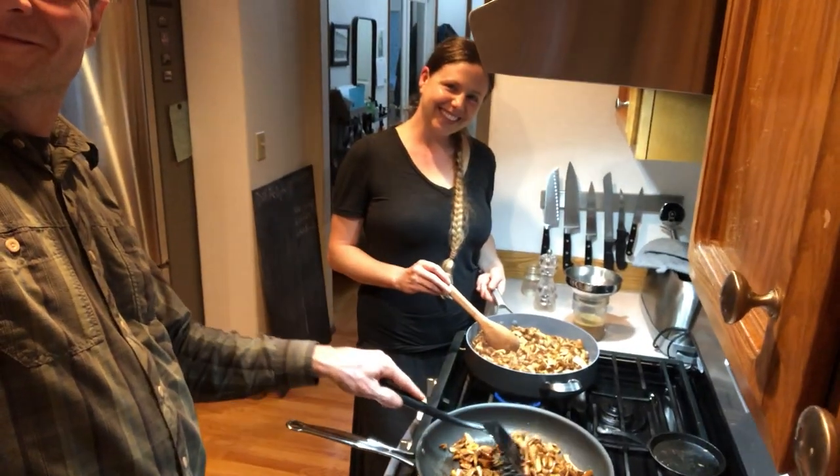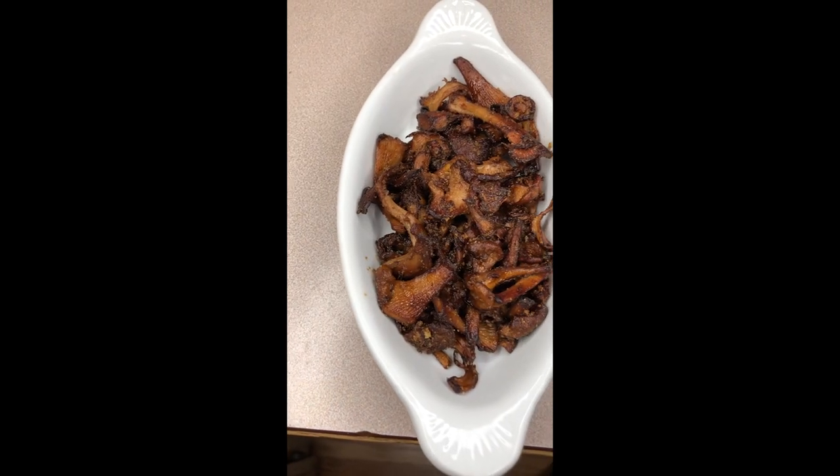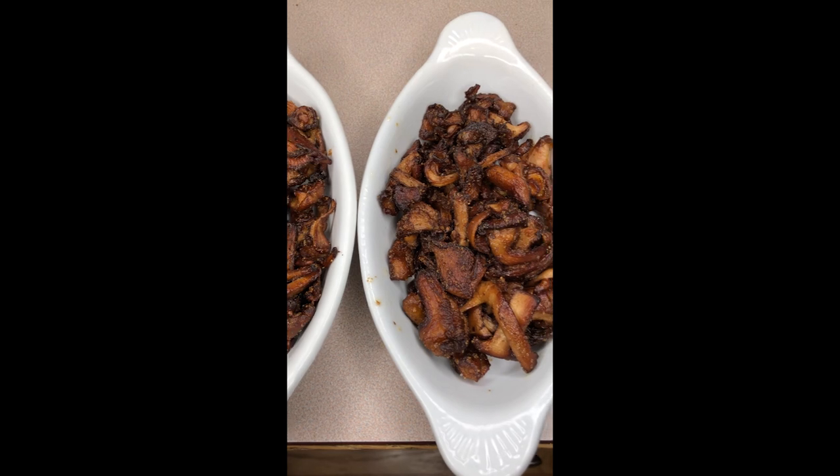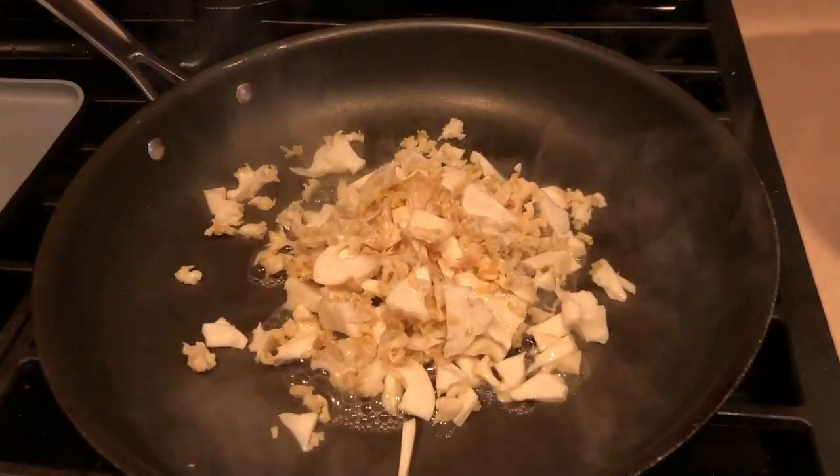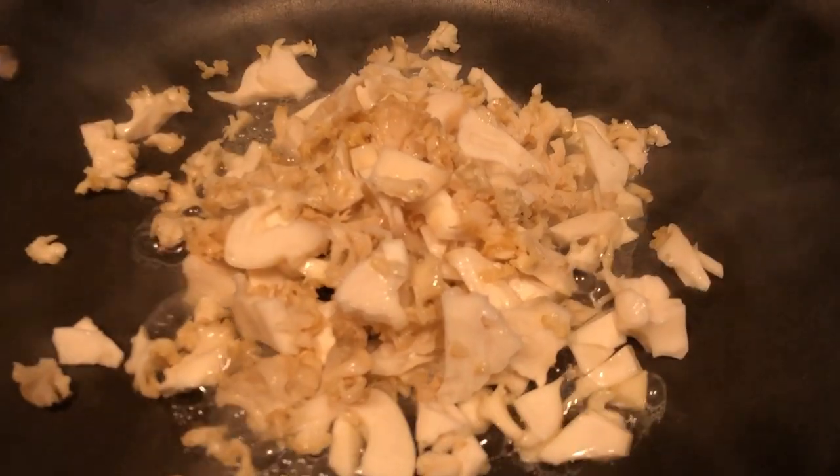We cooked some right away. I sautéed some as an hors d'oeuvre, while Julie lightly cooked some for use in other recipes. The next morning, I cooked up the cauliflower mushrooms and scrambled them into eggs. They were delicious.